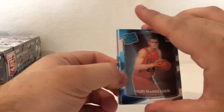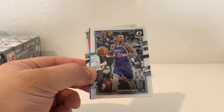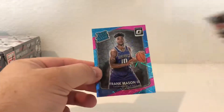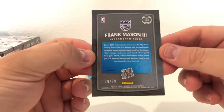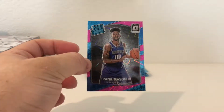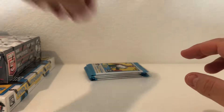We got the best player - Larry Markkanen. George Hill and Frank Mason. Number 78 of 79, that's pretty cool looking card - pretty sweet, hopefully the glare doesn't do anything but that's pretty cool. Alright, four more packs.